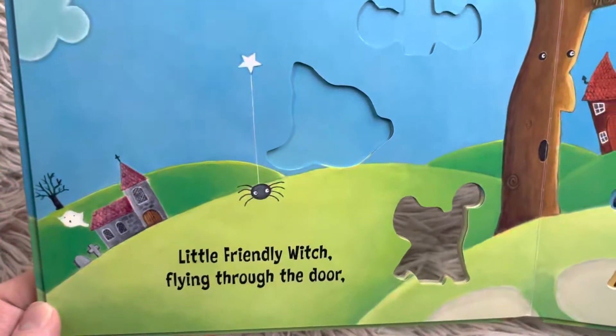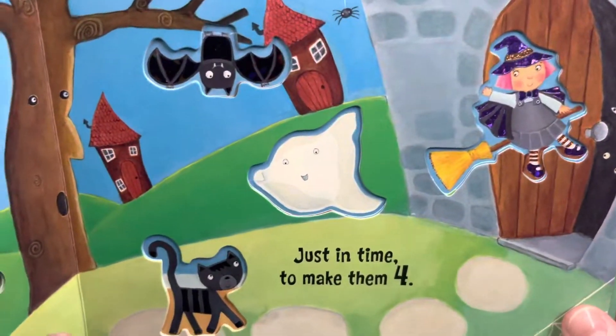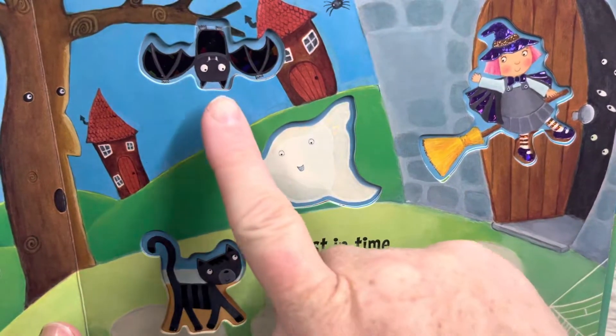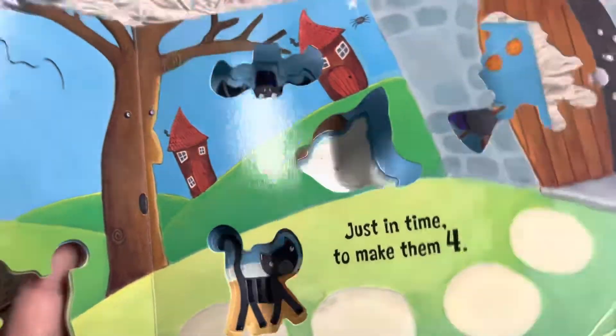Little friendly witch flying through the door. She's right there — she's cute. There's the witch. Just in time to make them four. Count with me, friends. One, two, three, four. There are four friends.